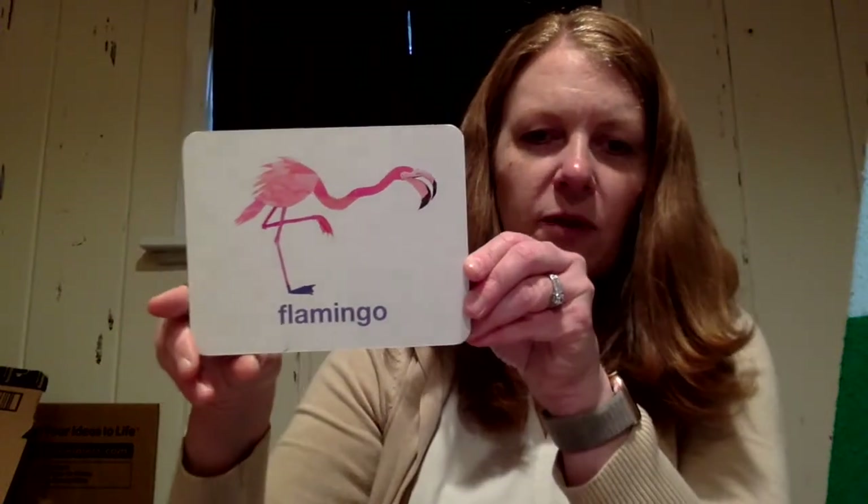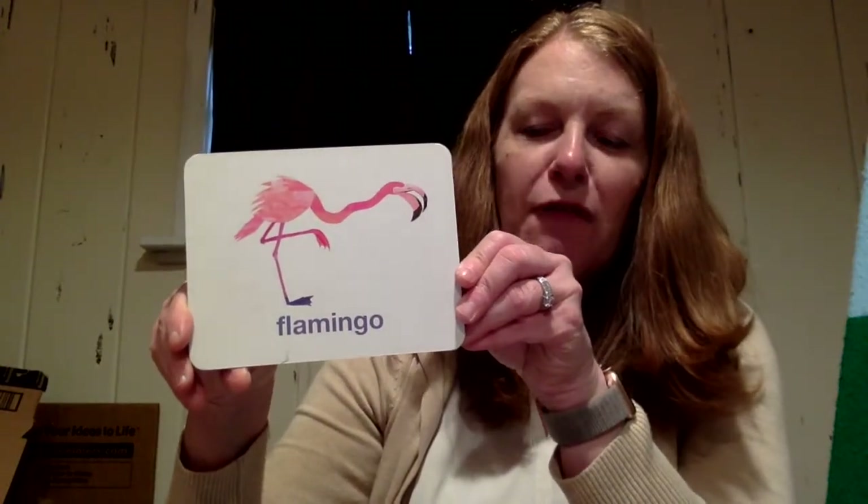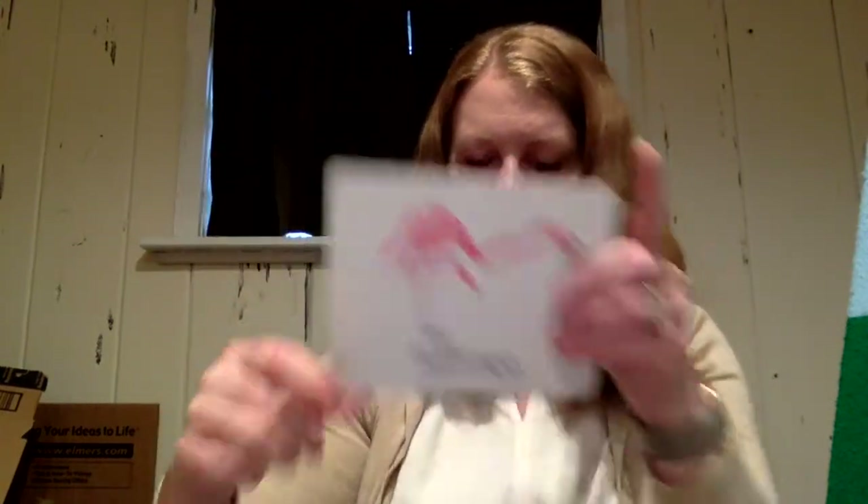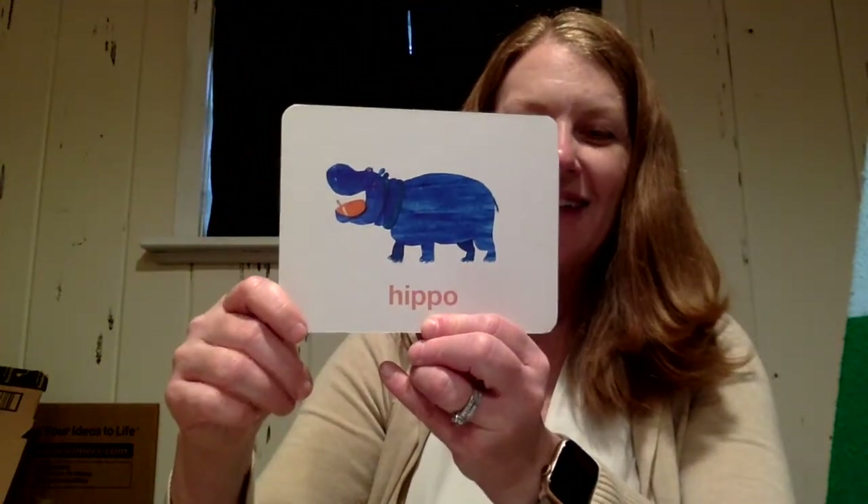Before I say goodbye, I have some cards to show you — these cards were made by Eric Carle. He used some of his artwork. Here's Eric Carle's card — what's on this card? A flamingo! On the back is the letter F — a capital F and a lowercase F — for flamingo. And now I have the letter H: uppercase and lowercase H, and H is for hippo.